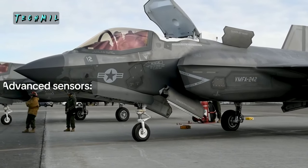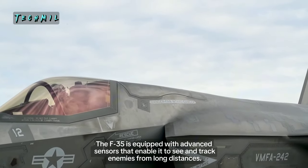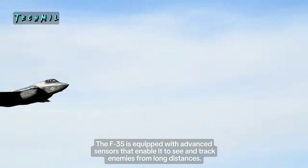3. Advanced Sensors — The F-35 is equipped with advanced sensors that enable it to see and track enemies from long distances.